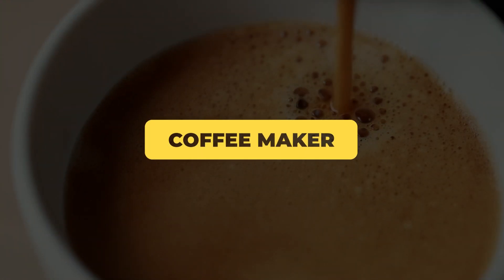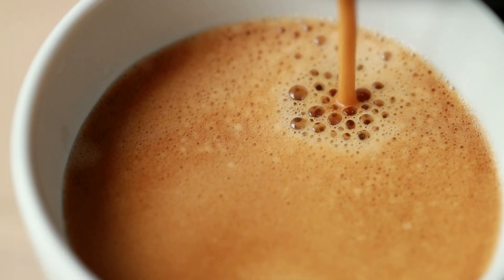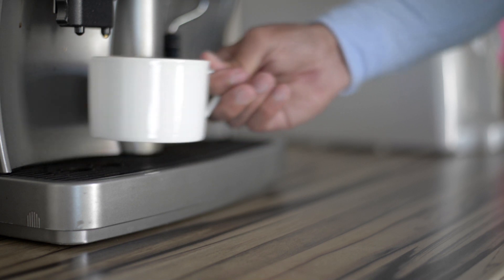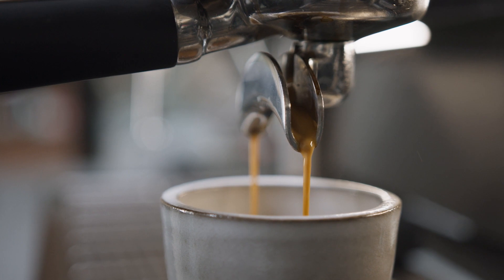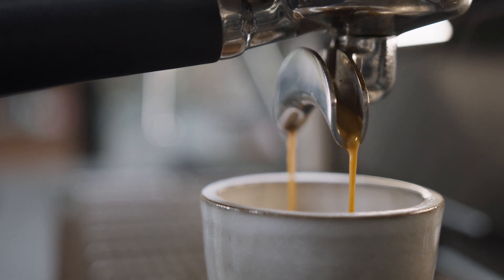Your coffee maker might be your first pit stop in the morning before you go to work, but it's also home to bacteria. A study found that there were 35 to 67 different types of bacteria breeding in the drip trays of Nespresso machines. The bacteria thrive in the warm, damp environment of the coffee maker, and no, the high temperatures of the brewing process don't kill them.